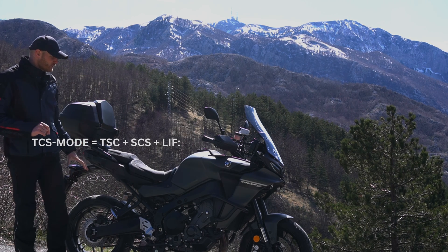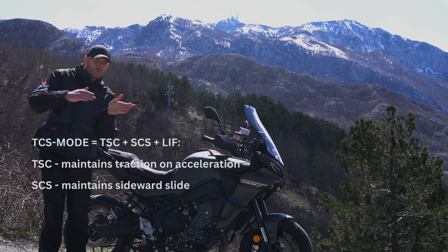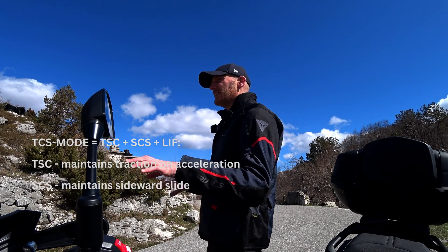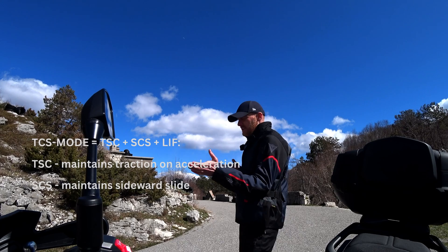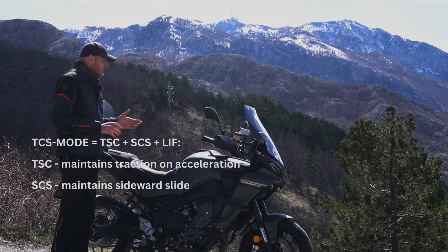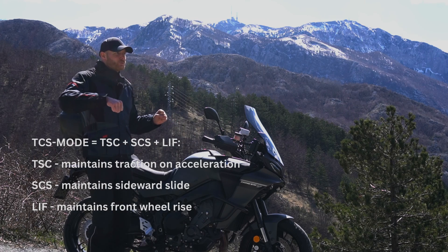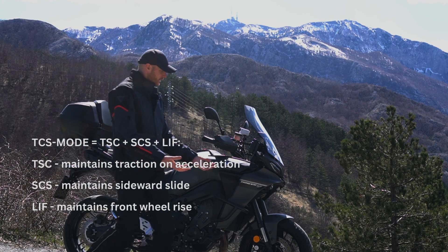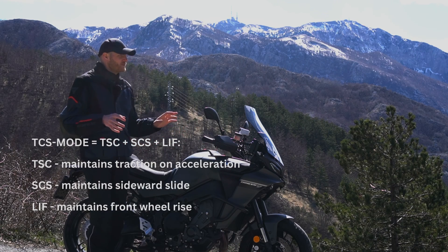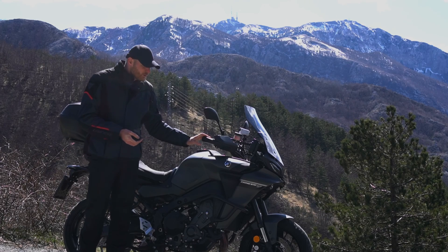Traction control also has 4 modes and is responsible for traction — making sure your wheels are not spinning. It handles sliding control, so when you're going through corners your wheels can start to slide depending on road surface, weather conditions, and tire quality. Then you have lift control, which is responsible for controlling your front wheel, because during quick acceleration the front wheel tends to lift. Keeping the front wheel on the ground gives you the most control, grip, and safety — especially when braking.